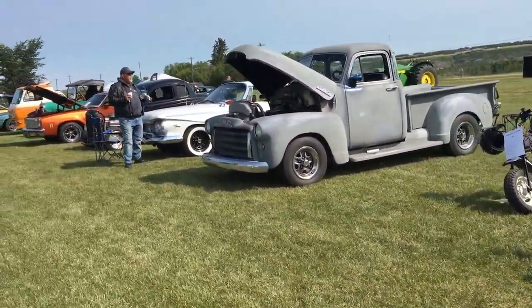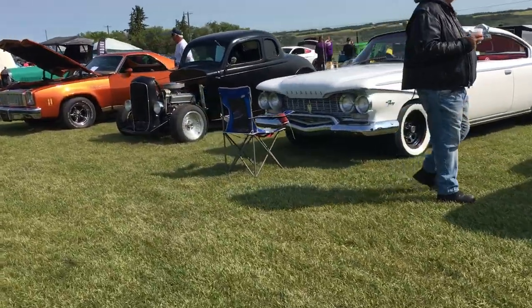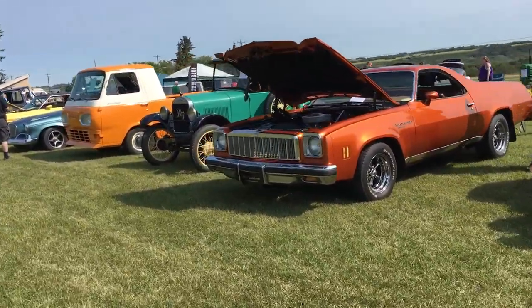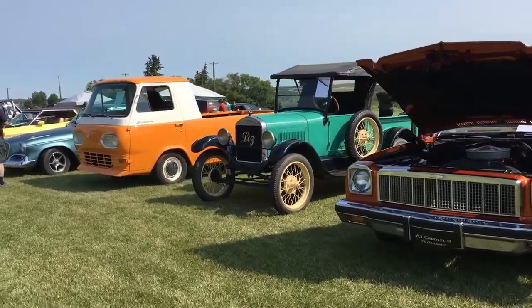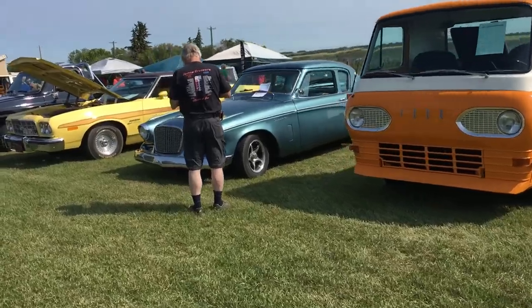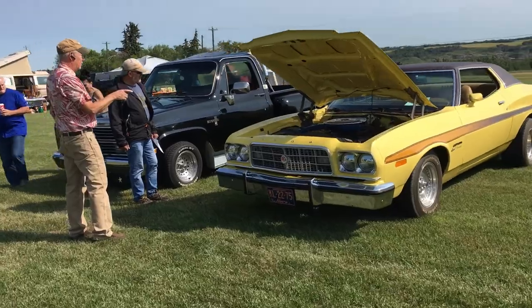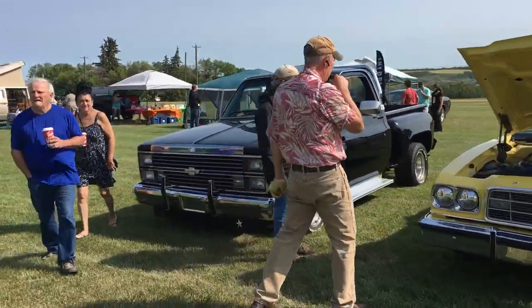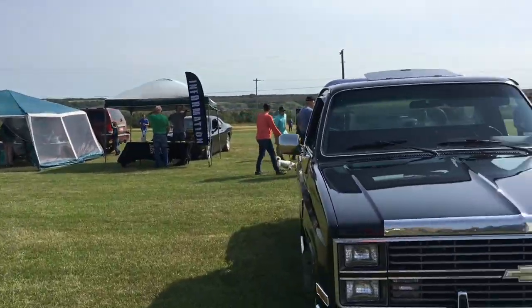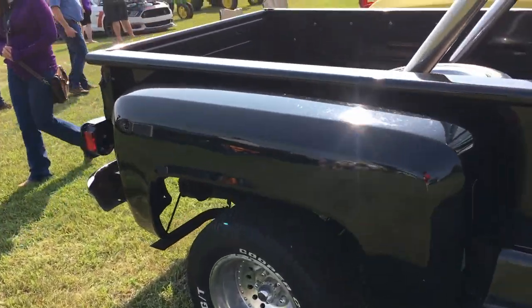Car shows are more about people than anything, and everyone typically has some sort of shared passion. From newer Challengers to cool little homemade things, it's really interesting to see. I love car shows just for that. The Probe kind of gave me an interest back into it because it's a kind of weird car to see and work with. Everyone has something cool and unique that you don't see every day.